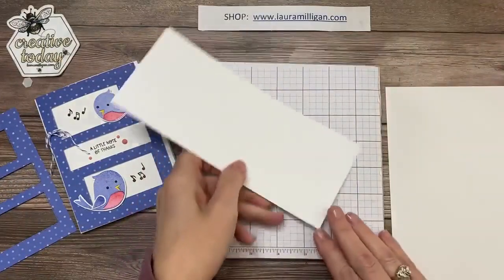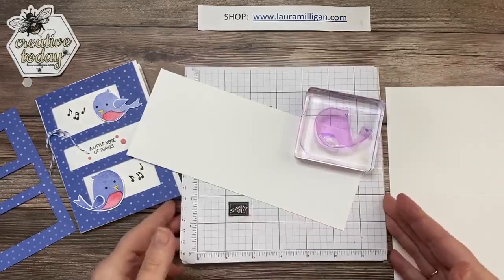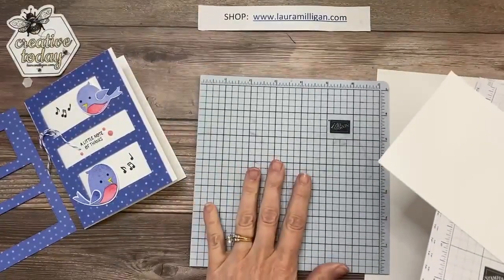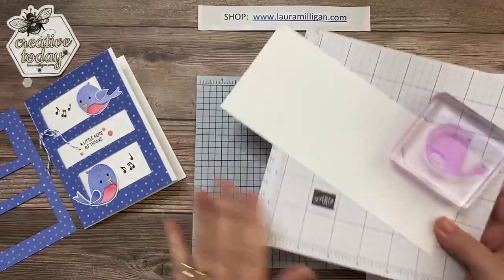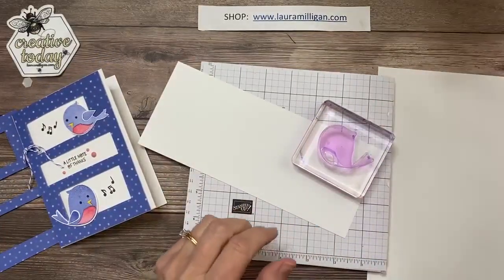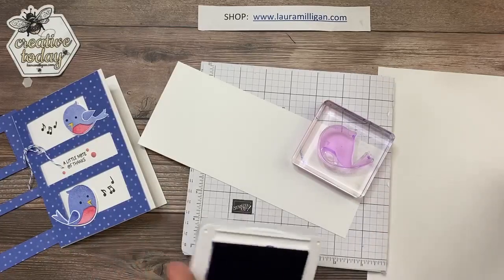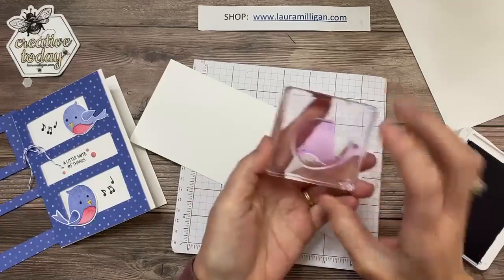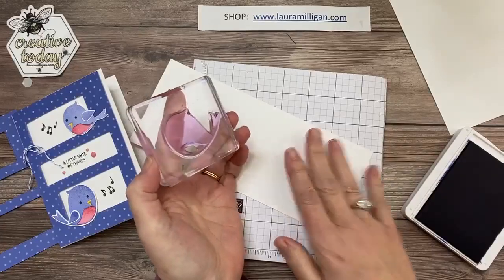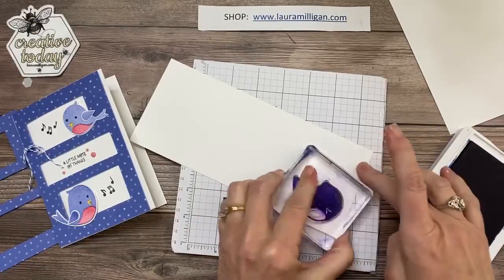I'm going to set that aside and do a little bit of stamping. This is a photopolymer stamp set, so whenever I use photopolymer I use my mat — this is the deluxe foam mat, an accessory with our Stamparatus. With photopolymer, it's always a good idea to have something that has a little bit of cushion underneath — you'll get a better image. Especially for a solid image like this bird, that cushion will give you a much better impression.